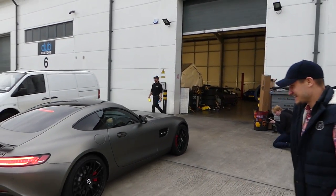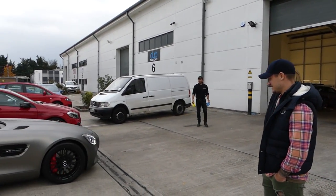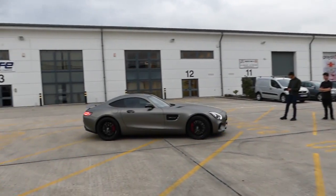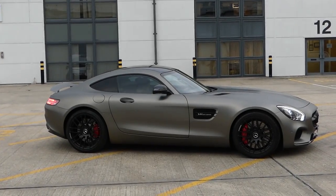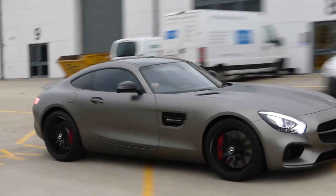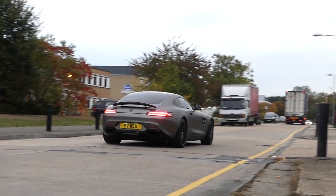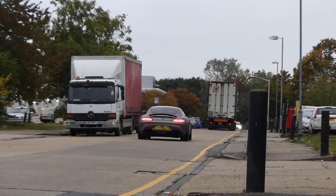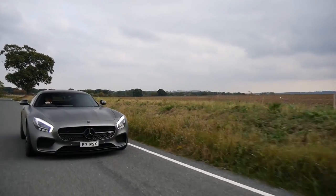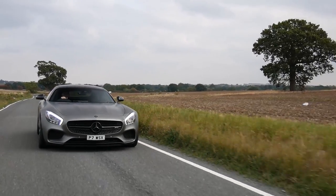Oh my god, it looks like a spaceship. It's been so impressive. Yes, we've nailed it. Oh, look at all of the lights there.